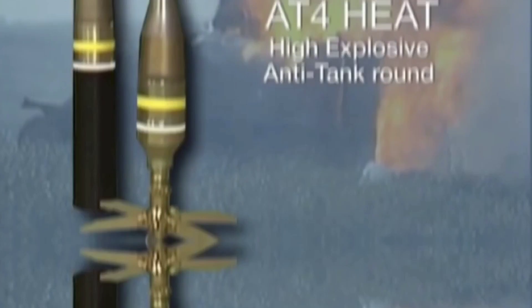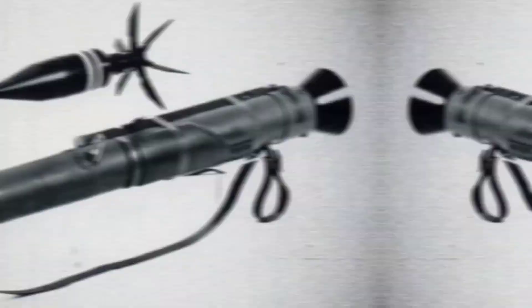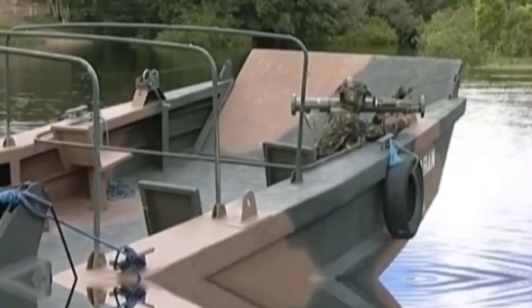The HEDP projectile's thicker nose cap lets it pass through light walls or windows before exploding, or skip off the ground for an airburst. A smaller cone-HEAT warhead with 150 millimeters of penetration into rolled homogeneous armor is available for use against light armor. The HP, or high-penetration round, can penetrate up to 600 millimeters of rolled homogeneous armor. The anti-structure tandem warhead, or AST, was created for urban combat situations where a projectile heavier than the HEDP-84 is required.